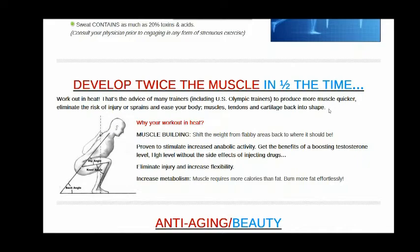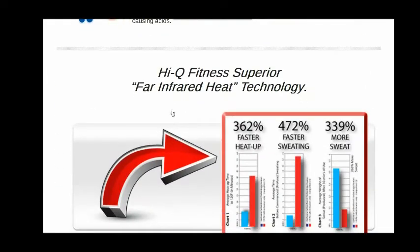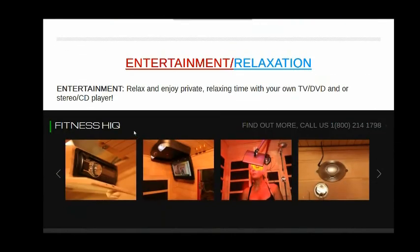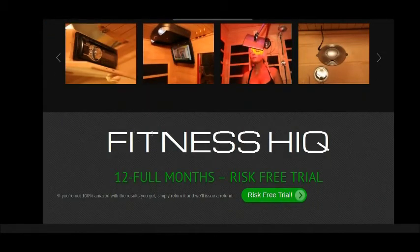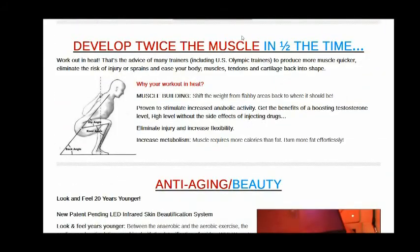The claims here are pretty extraordinary. Develop twice the muscle in half the time. Anti-aging beauty system — they have an LED infrared beauty system built into the sauna. The statistics here are just unbelievable about the increased sweating, the faster heat up, and the ability to gain muscle quickly. It's a brief website but there's a lot of information here for you. And don't forget that report that you can download for free.